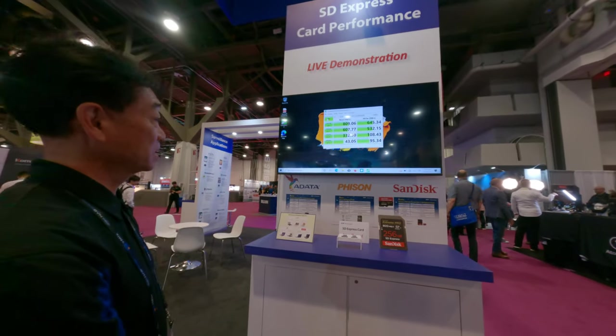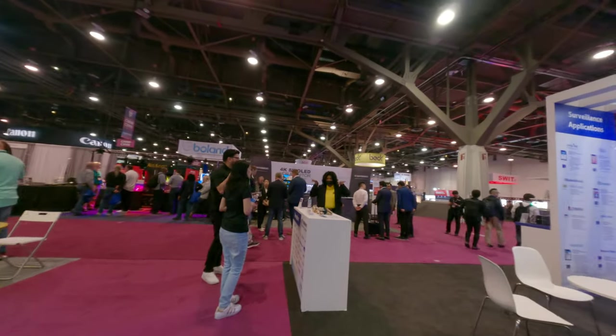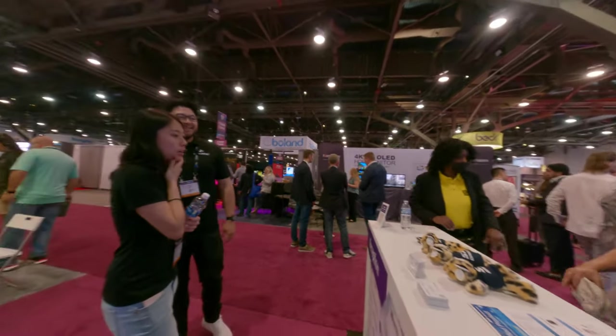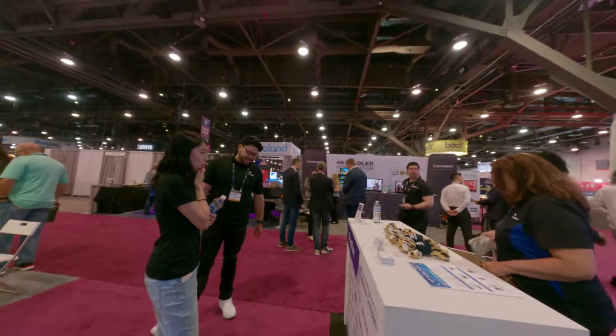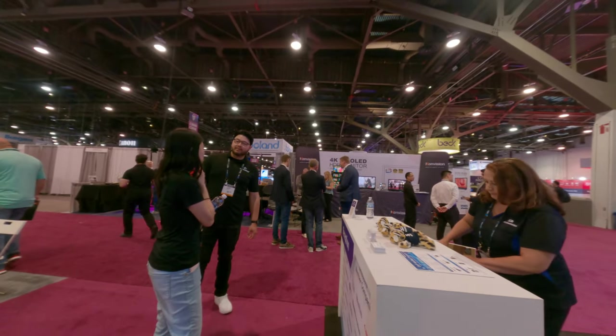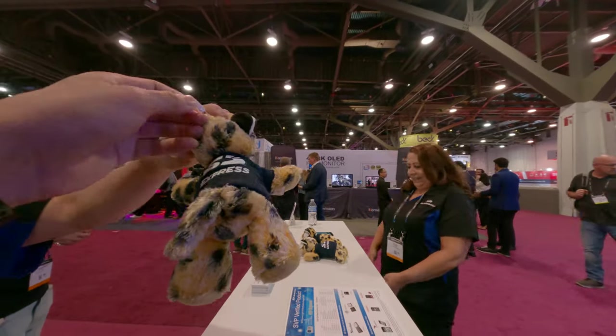Thanks. Thank you. What do you mean, like the little bear? Little bear? That is the cheetah. Cheetah, okay. Yeah, that is the cheetah. SD Express promotion back there. Okay, hand it over here.